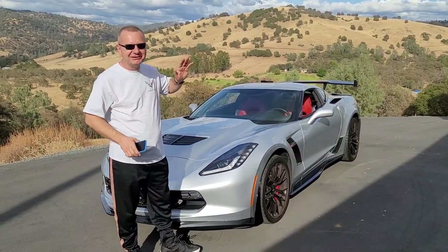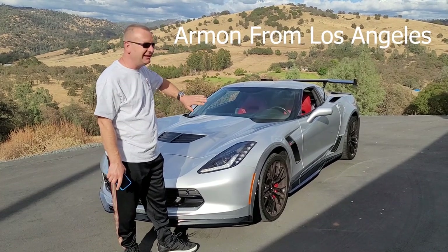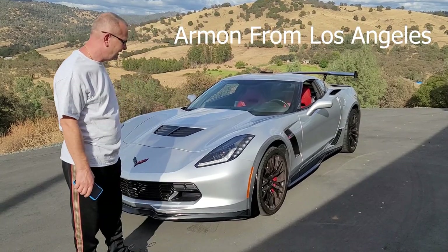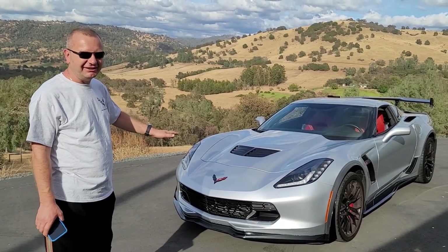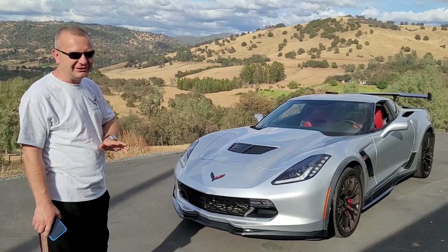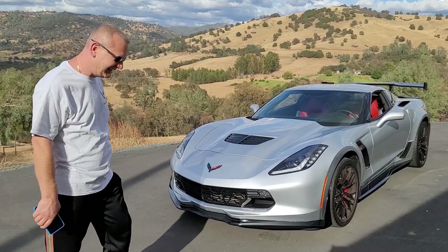I got to tell you guys, it was one hell of an experience bringing a car here at nine o'clock in the morning and being done by four in the afternoon, completely changed. I don't recognize my car. I love it. If you have a Corvette that needs modification, just remember the Corvette Channel — Terry and Scott are your people.